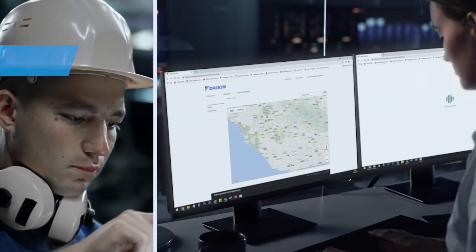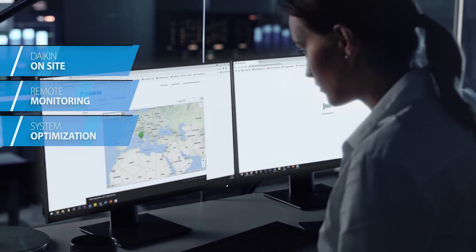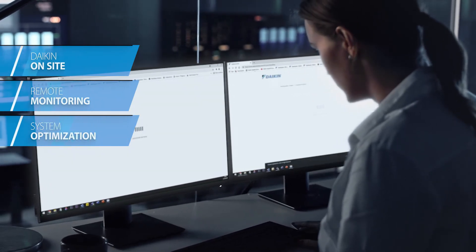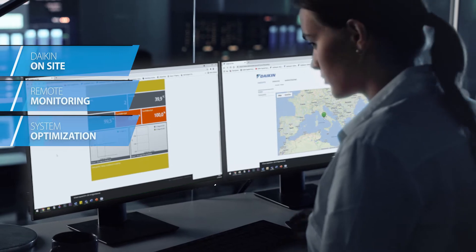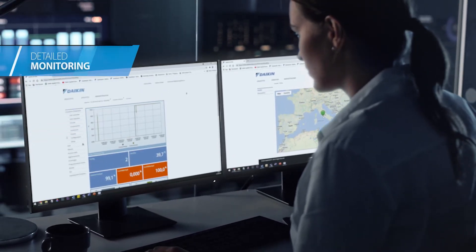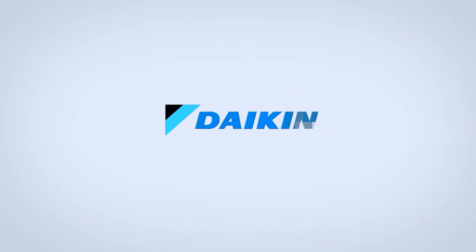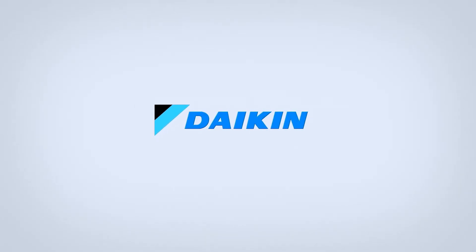And finally, there is Daikin On-Site for remote monitoring and system optimization within the Daikin proprietary cloud platform, which offers full control of the new R32 Small Inverter Chiller series through detailed monitoring, online alarm troubleshooting, and remote control. To know more about the new R32 Small Inverter Chiller, turn to your local Daikin sales representative.